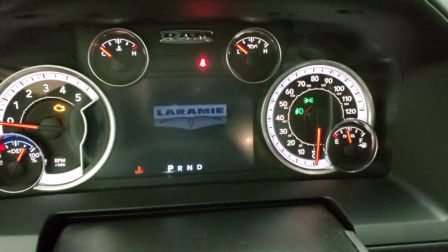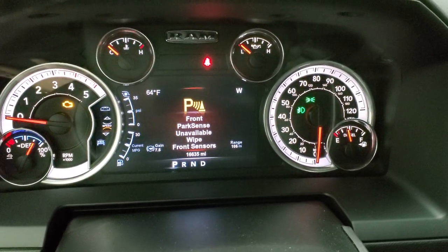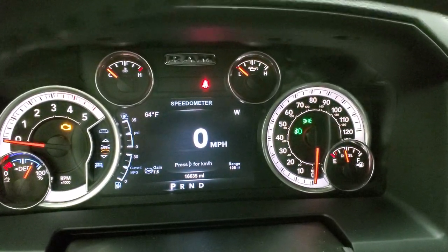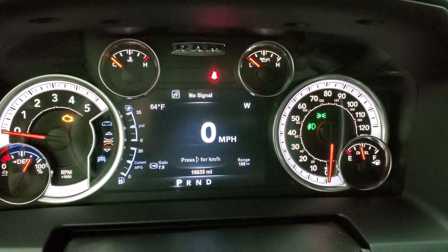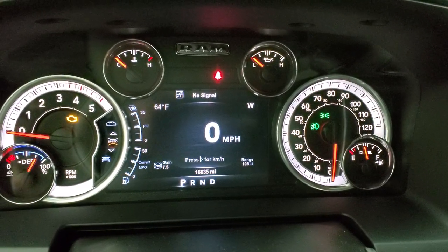You can see that this one only has 16,635 miles. You've got a digital speedometer, compass, temp, trailer gain, and range to empty. The instrument cluster is very nice and clean.